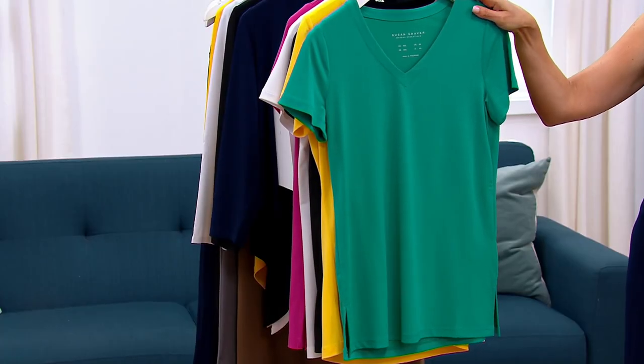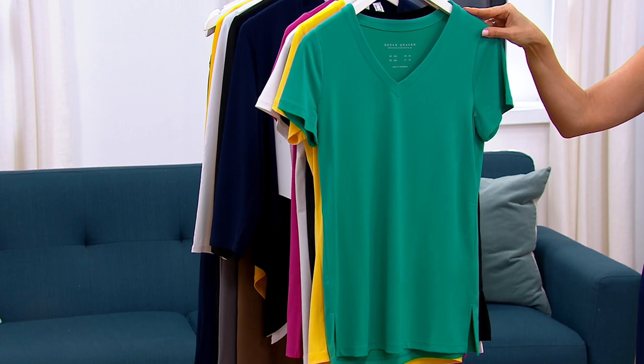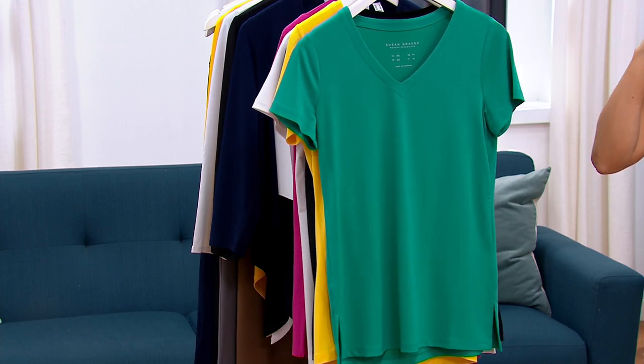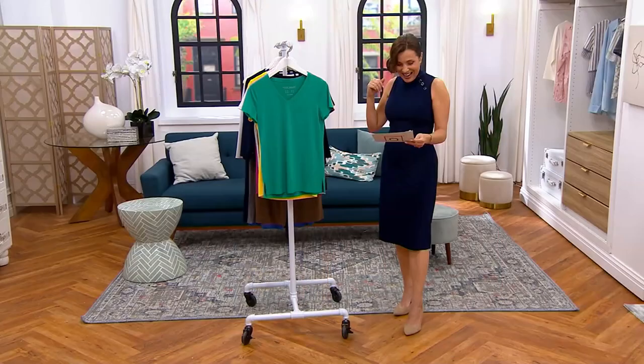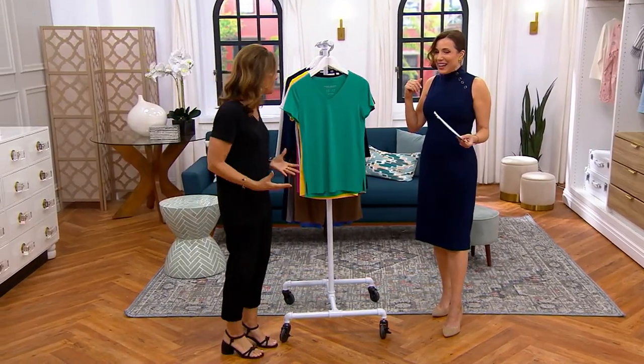It's the Modern Essentials Short Sleeve Liquid Knit Top. Three easy payments of $12.81. We'll go through the colors, but first I want to say hello to Susan. I'm standing here just watching you and loving the way you look.